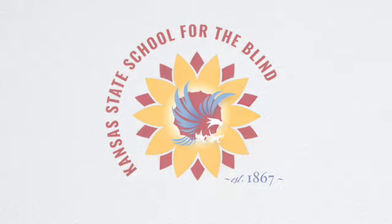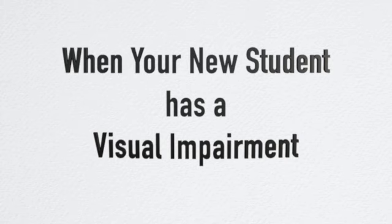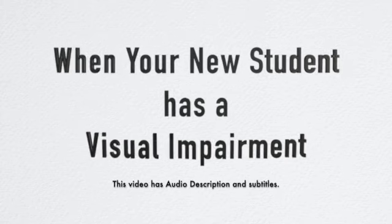The Kansas State School for the Blind presents 'When Your New Student Has a Visual Impairment.' Have you ever wondered what to do when you meet someone with a visual impairment? Have you ever wanted to help but are not sure how? Here are a few important tips to remember when you meet someone with a visual impairment.